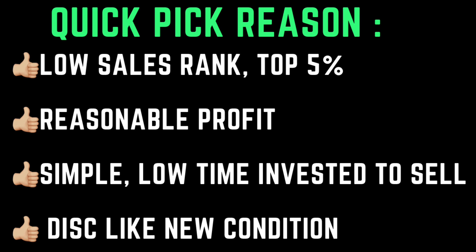Quick pick because of its low sales rank in the top 5%, reasonable profit, simple low time investment to sell, and the disc is in like new condition.